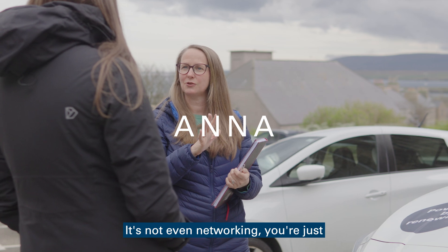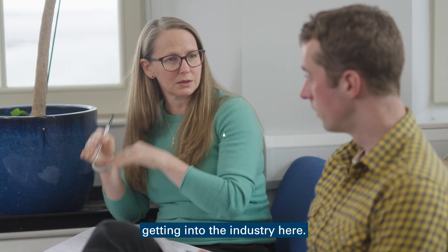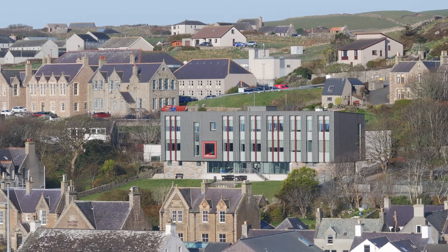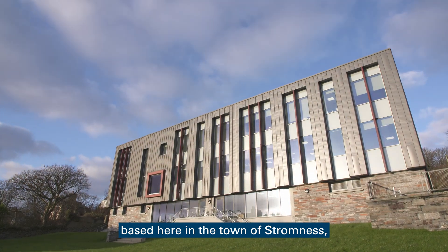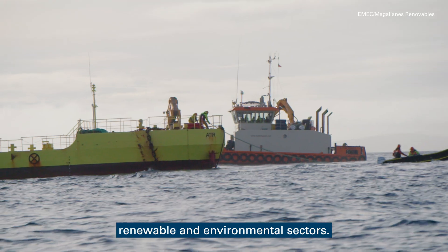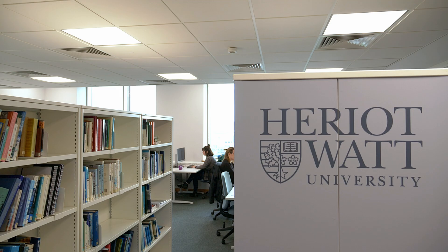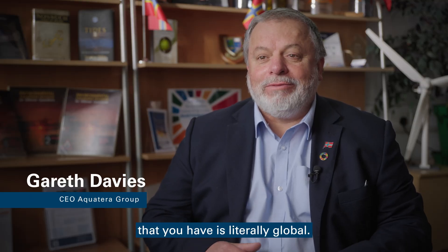It's not even networking — you're just meeting the people you might want to work with. It's a really great way of getting into the industry here. The Orkney campus, ICIT, based here in the town of Stromness, offers unrivalled links to the renewable and environmental sectors. The learning opportunities that you get by coming to Orkney and the network of connections that you have is literally global.